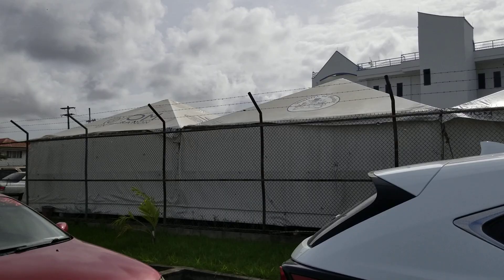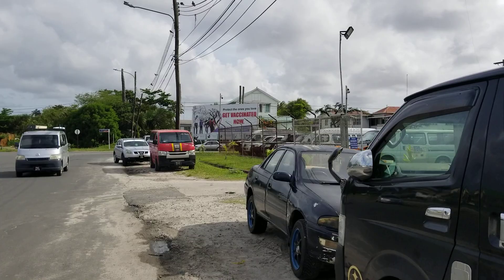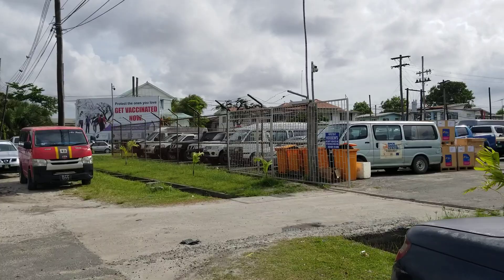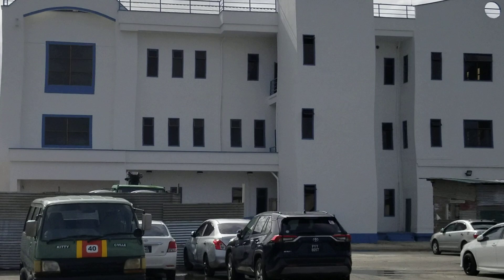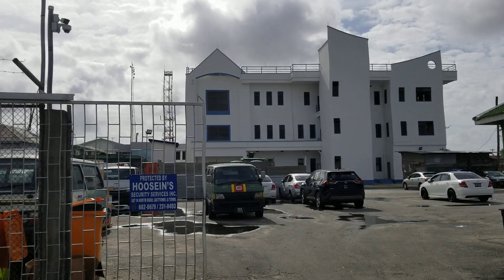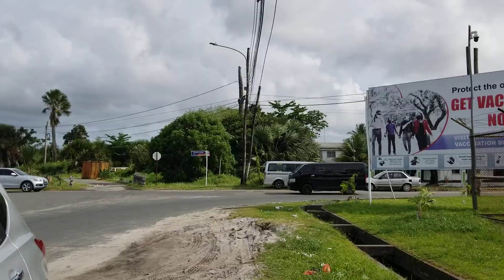Over here is the Ministry of Health compound. This is where they issued vaccines for COVID during the pandemic — this was one of the locations to come and get vaccinated. That's the new Ministry of Health building. As you can see, that's their parking lot. We're looking into the sun, so you might not be able to see it as clearly as you'd like, but that's the new Ministry of Health building. I'm going to go around to the side so you can see a little more of its dimensions.